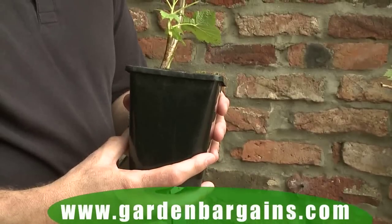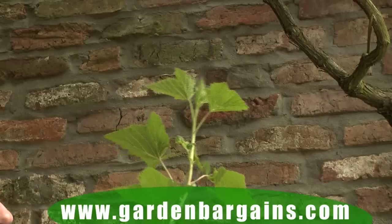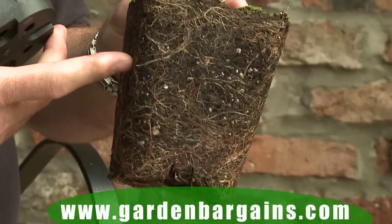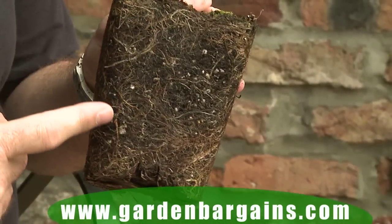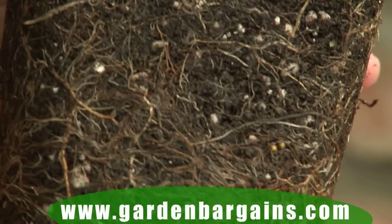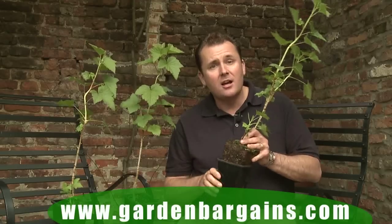So what do you get? Well, these are established plants. They're really fantastically grown on — they're at least 30 centimeters tall when you get them. They've got incredible root systems, very well established and ready to grow. These are going to romp away as soon as you get them planted on your patio. Even if you've got a balcony you can grow these, or straight into the garden. You really will get such a big crop. They're amazing.